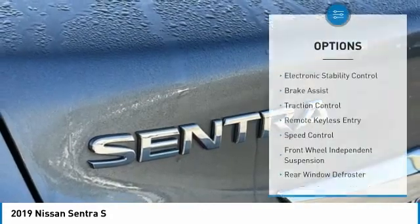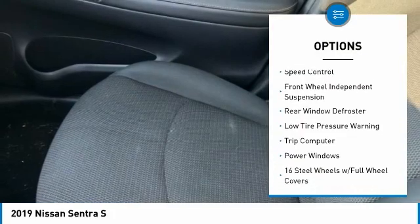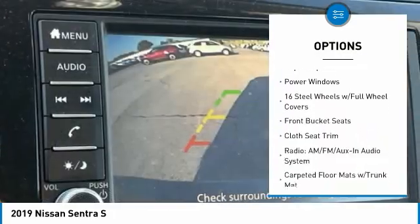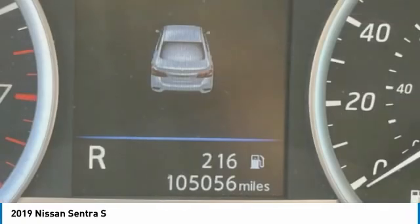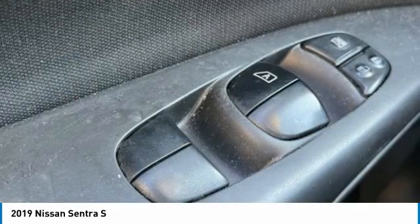Here are some of this vehicle's great options: electronic stability control, brake assist, traction control, remote keyless entry, speed control, front wheel independent suspension, rear window defroster, low tire pressure warning, trip computer, and power windows. If affordable style and reliability are what you're looking for, this vehicle couldn't be more perfect.